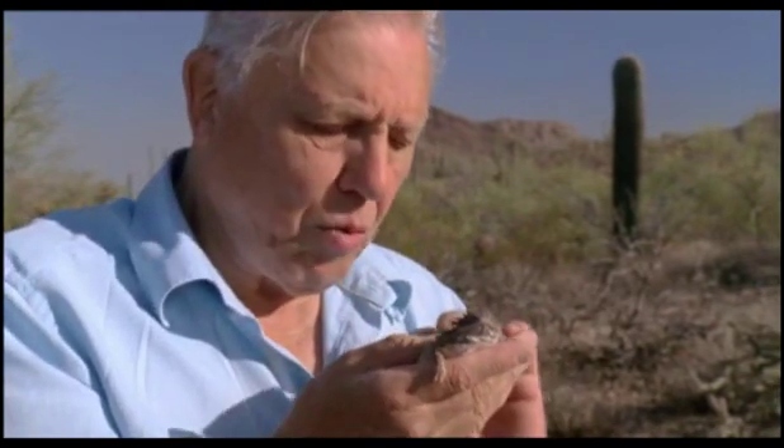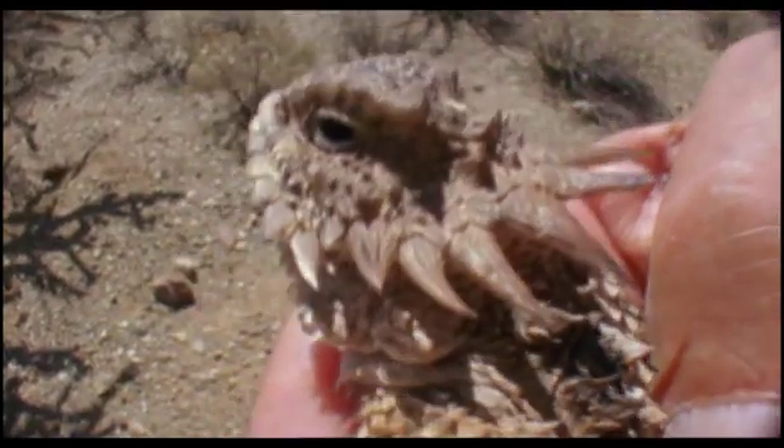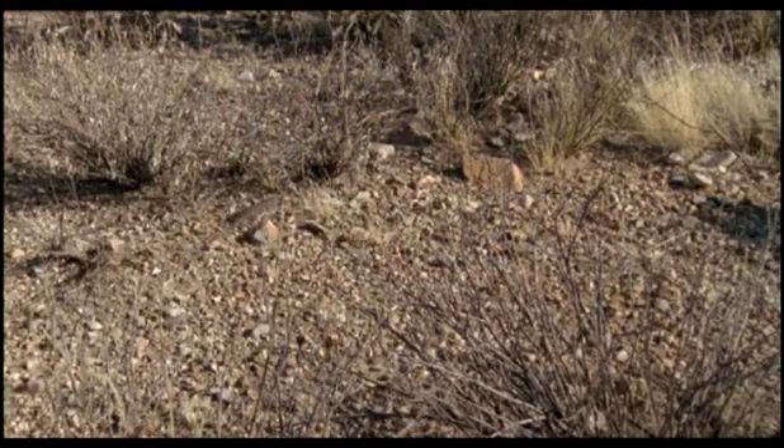And now, in the warmth of my hand and in the sunshine, I guess he's warmed up quite a lot. And if I put him down, he now, at last, may be able to run for it. And indeed he does.